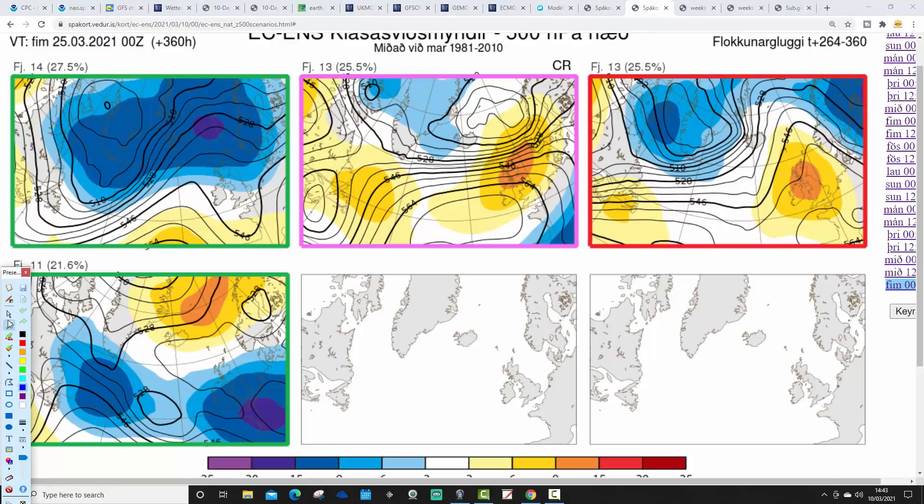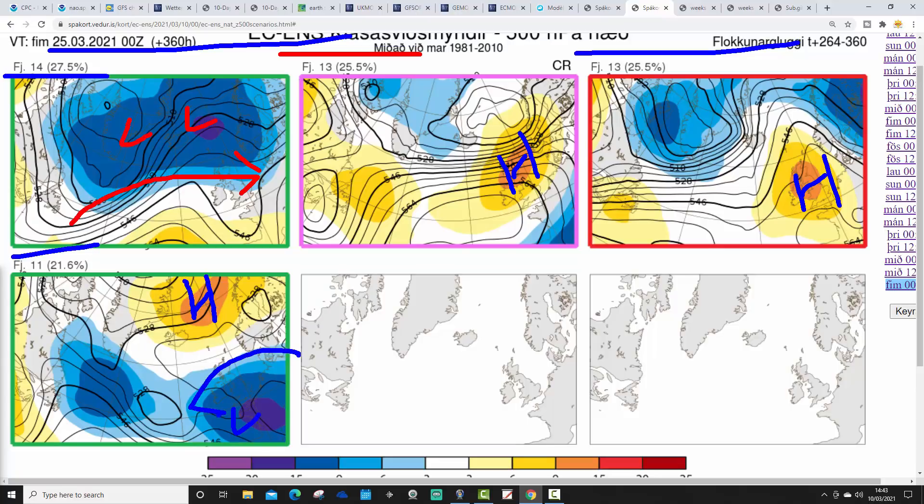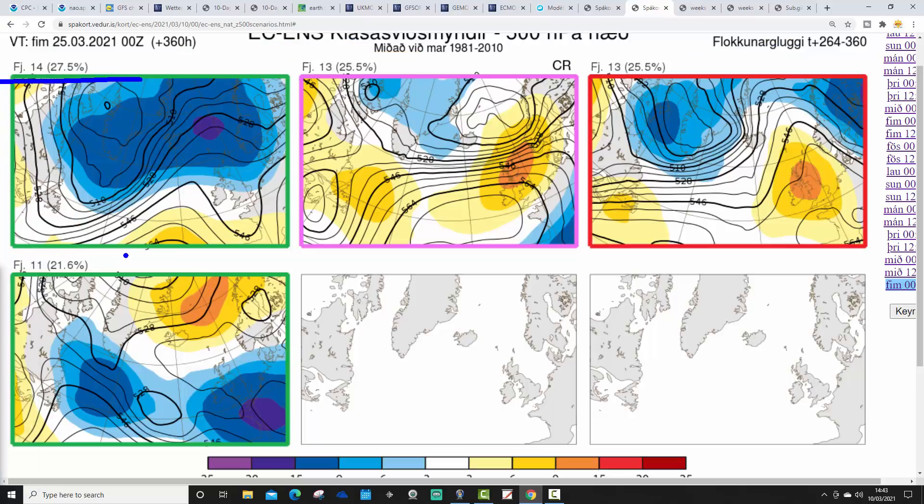Looking two weeks out to around 25th March with the ECM ensembles: 14 members have low pressure over and to the northwest, bringing a westerly to northwesterly wind. 13 have high pressure more or less centred over the country — mostly dry, the complete opposite. Another 13 have high pressure over the country — mainly dry. Eleven have high pressure blocking to the north, low pressure to the south, and winds from the east — probably the coldest and wettest option. It's almost an even split — about 50/50 between unsettled and anticyclonic outcomes as we head into the final week of March.